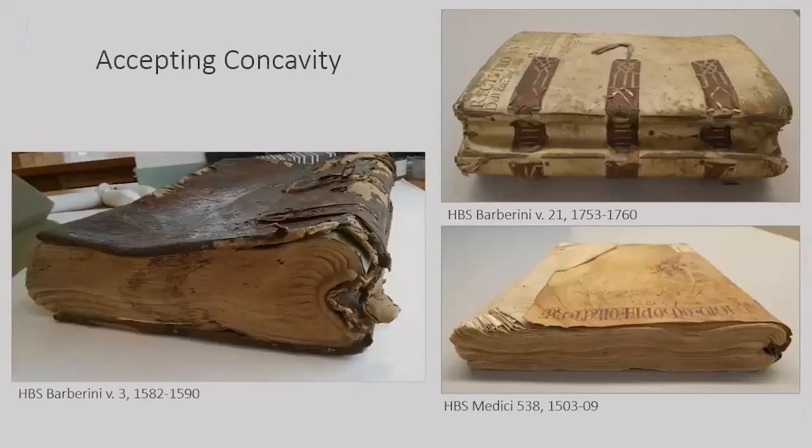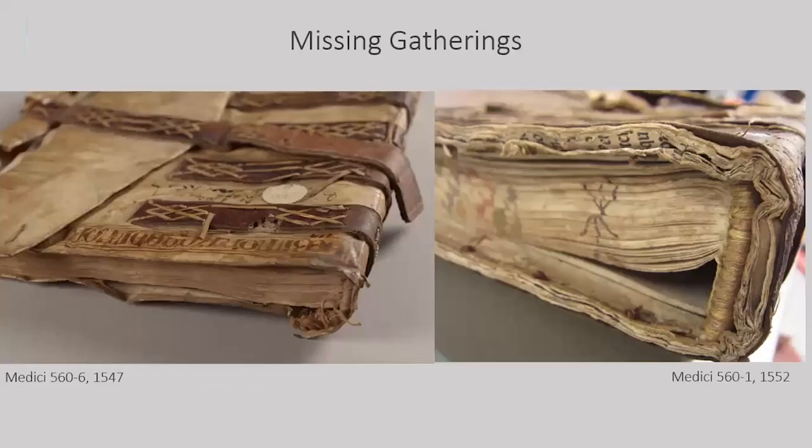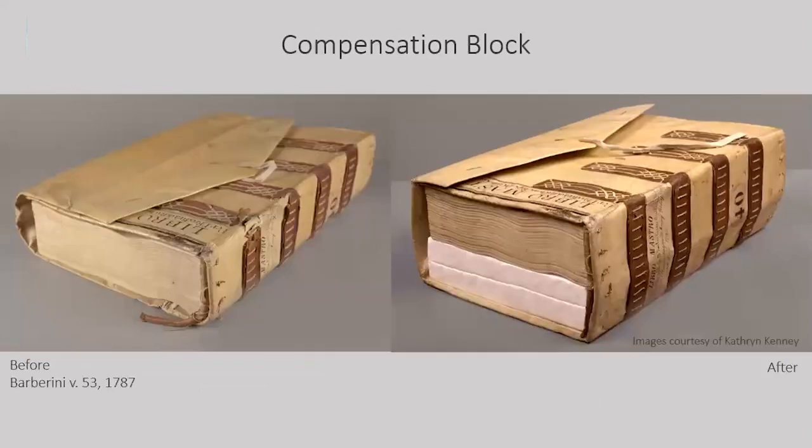In several cases spine tackets were completely missing, leaving the book block connected to the cover only by the lace supports on the front board. Reattaching the book block spine to the cover was deemed unnecessary as the book could be safely handled in its condition and the exposed spine provided an interesting glimpse into the book's structure. We would not have considered this option if objects were not carefully supervised in the reading room. A structural issue we did not attempt to alter was concave spines — these books functioned well as is, the text was fully accessible, and we were concerned that any attempt to reshape them would put unnecessary stress on the material. Volumes missing many sections were also distorted, but in many cases these bindings were stable as is. For some, we needed to compensate for this loss to protect other binding elements, such as the end band core. The void was filled with a loose compensation block constructed from Ethafoam covered in Tyvek, and handling instructions were included with these volumes.